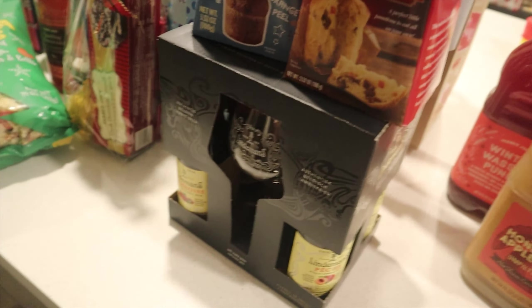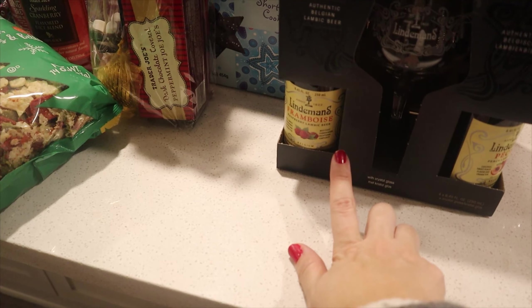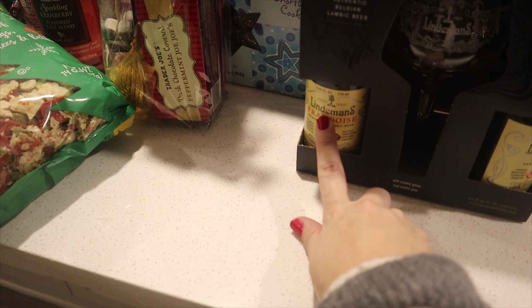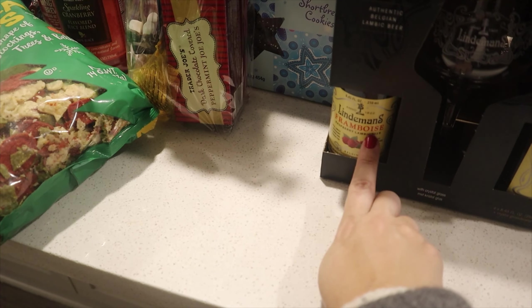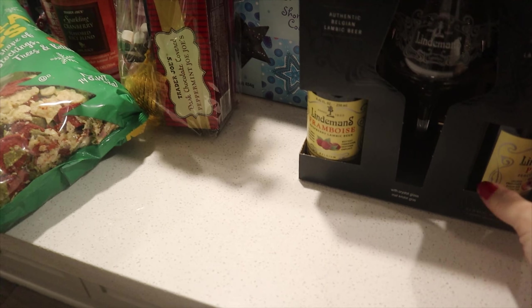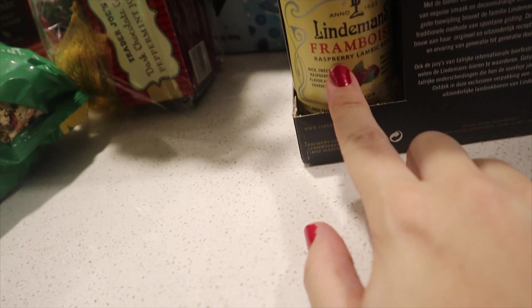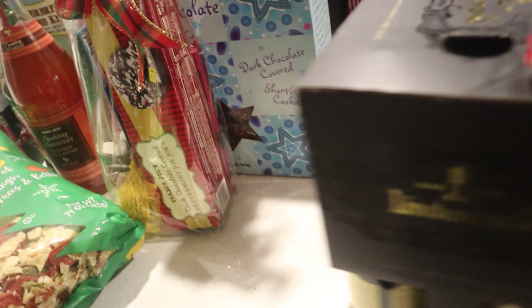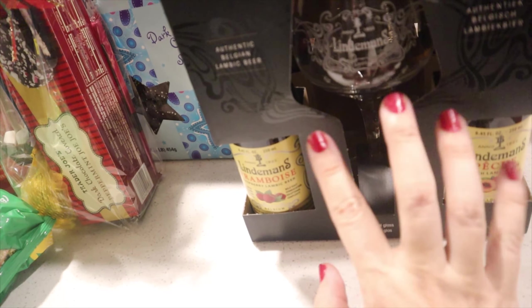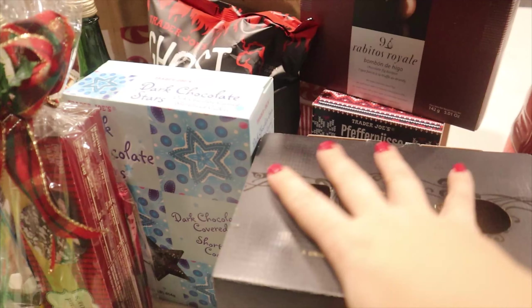Here we have the Lindemann's Belgian lambic beer gift set. When I first turned 21, about 10 years ago, this was one of the first beers I liked and really tried. It's the Lindemann's Framboise — the raspberry lambic beer. The set also includes a peach lambic beer, a strawberry lambic, and one glass. If you're looking for a great gift for someone who likes specialty beers, this is a really good one. And this one is for me!